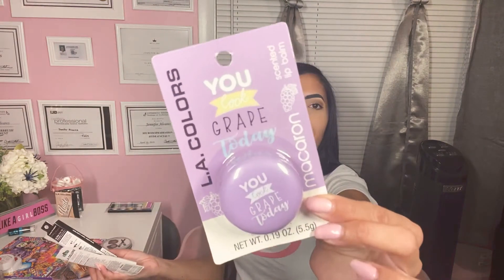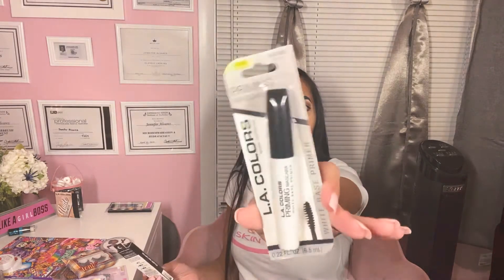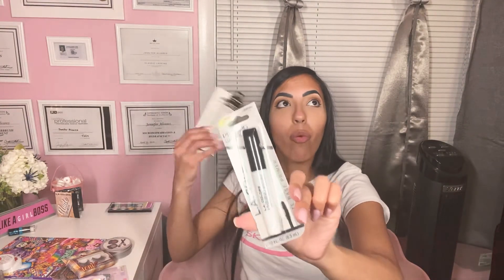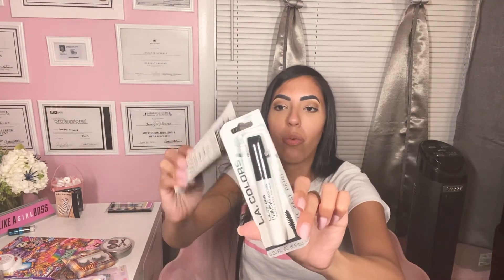You Look Great Today by LA Colors — I like this one. It does smell really good. I have more than one; these are really nice and pretty hydrating. They're nice as a little stocking stuffer or maybe a little gift basket. I also got this priming mascara from LA Colors — it's white, so it's a primer. I would use it before the black. I haven't used this before, so I'm definitely going to try it out and let you guys know how it is.